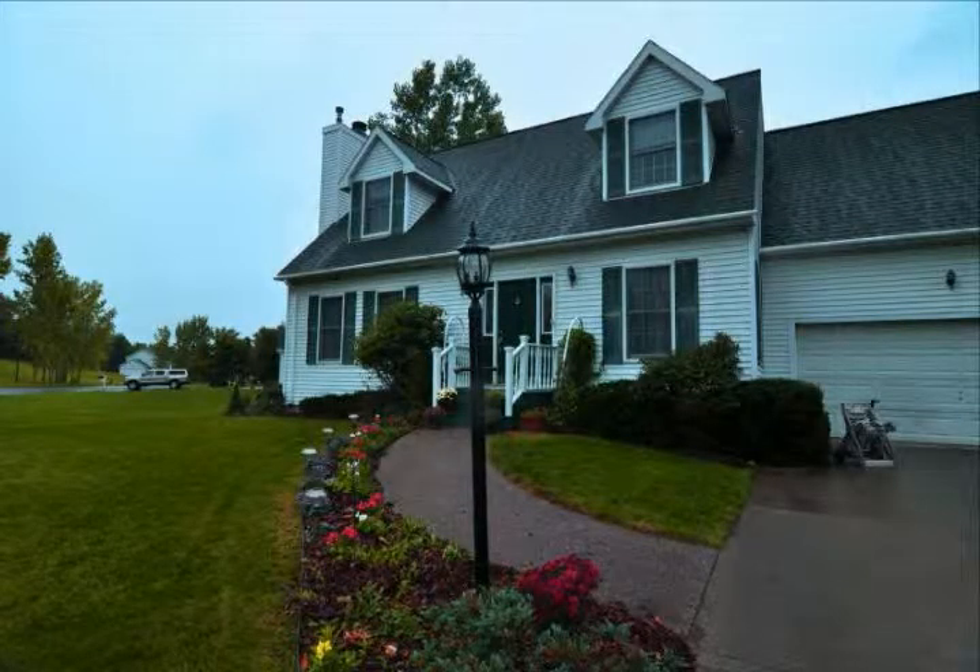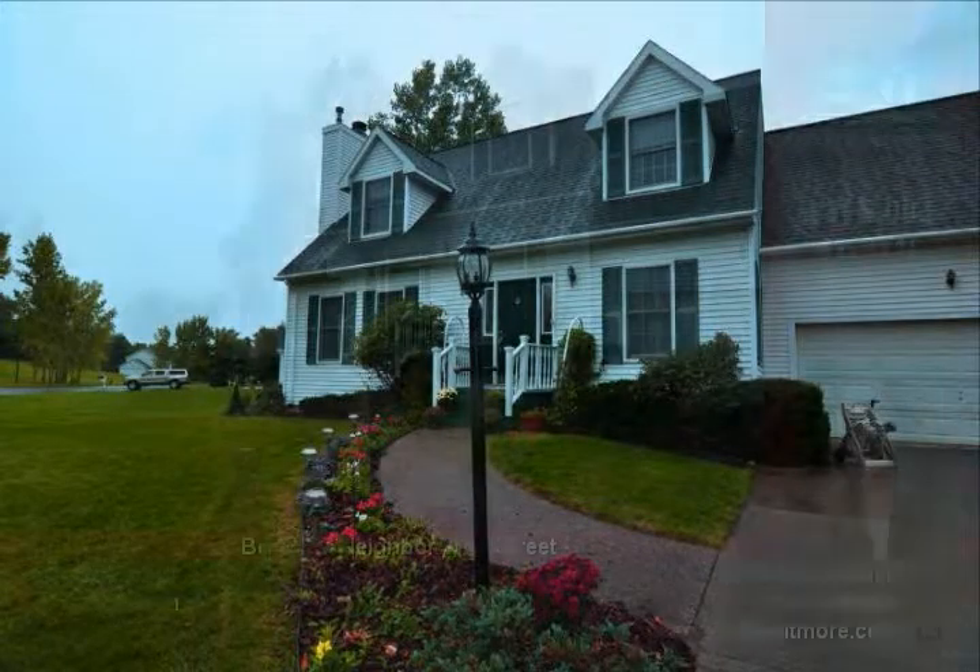Stunning home located on a neighborhood street offers an open floor plan, perfect for today's lifestyle.